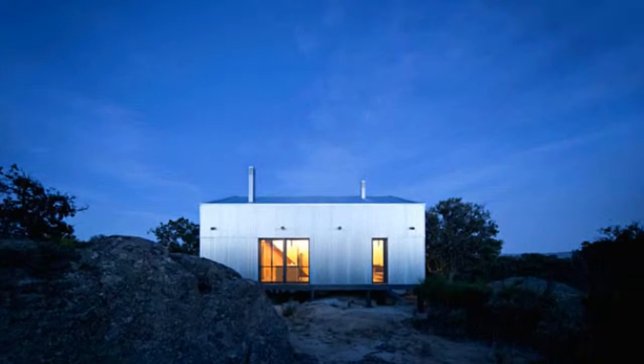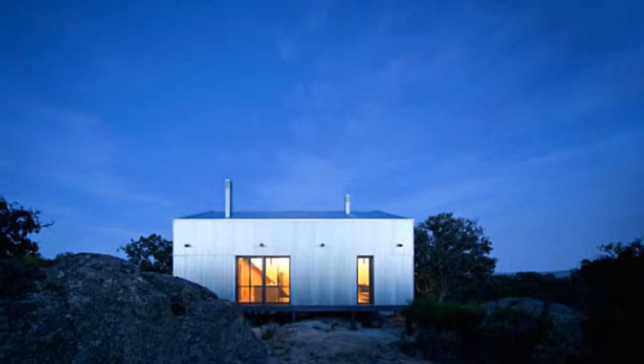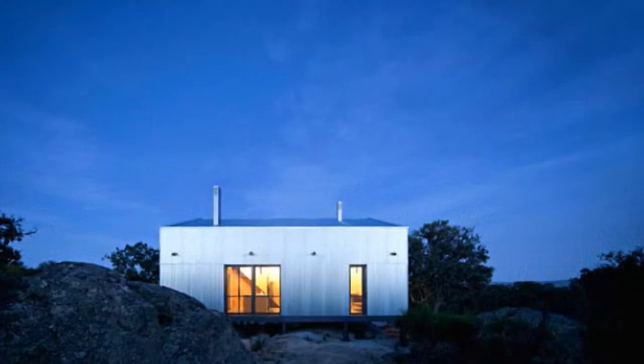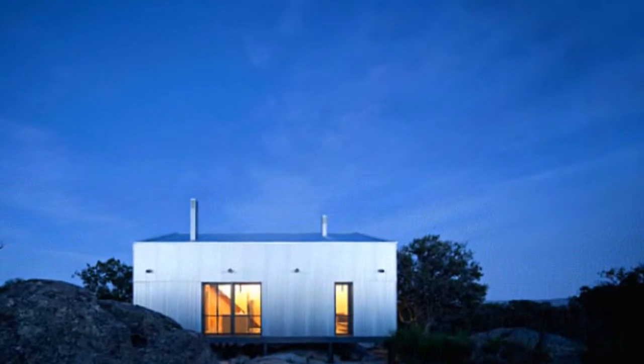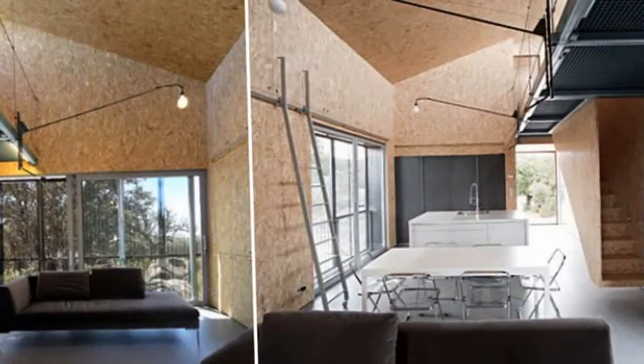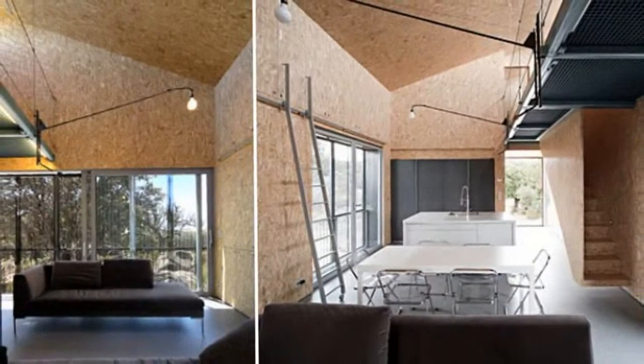This simple yet beautiful prefab home in Spain is designed to seamlessly grow over time to accommodate the changing needs of the residents. Designed by Jarros Arquitectos, Casa Garosa is a rectangular home made of basic materials that features a single-pitched roof and clerestory windows.